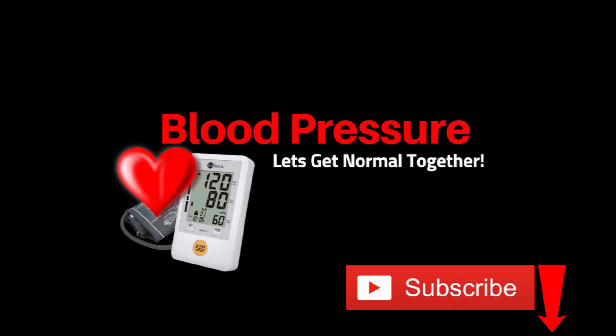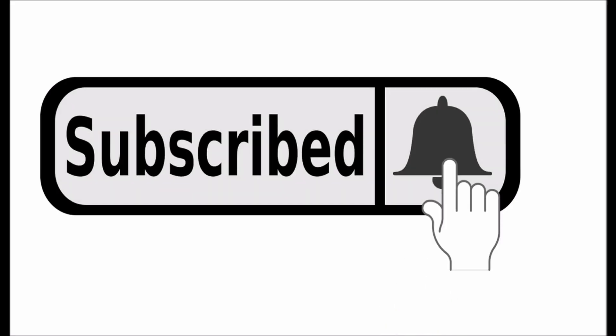Kevin Garce here. For more blood pressure videos like this one, click the subscribe button and the bell icon.